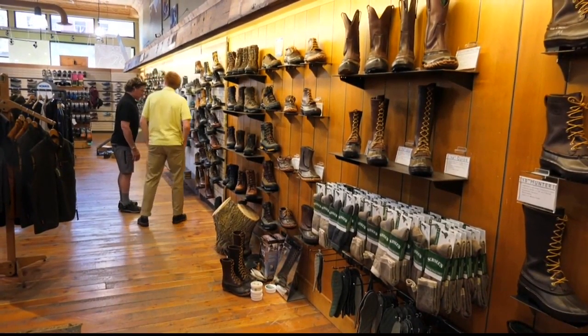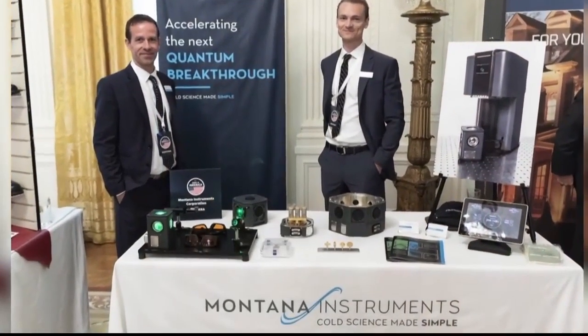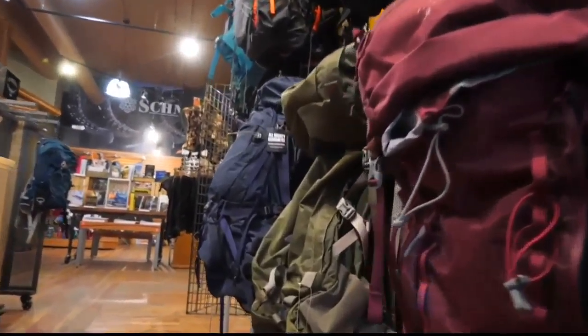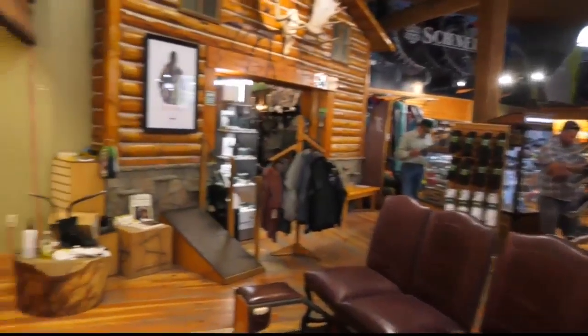It isn't the first or second time a Bozeman business repped the Treasure State. Last year, Montana Instruments made the trip to the White House, demonstrating their cryo station. In the event's first year in 2017, it was Bozeman's Sims Fishing Products. Now, Schnee's is next in line.